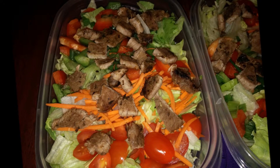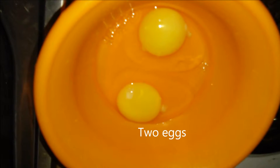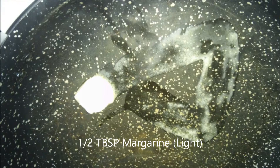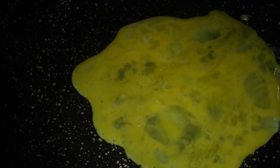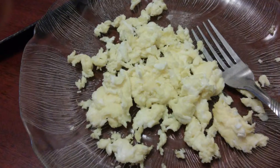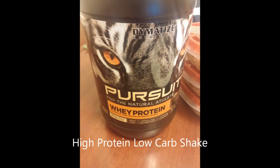For breakfast I cook that the day of, because there's nothing worse than old eggs. I just scramble two eggs in the morning with half a tablespoon of light margarine — it makes them taste better and you do need some fat in your diet. So I scramble my eggs in that, and along with that I have a protein shake.